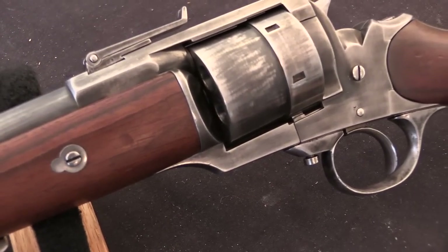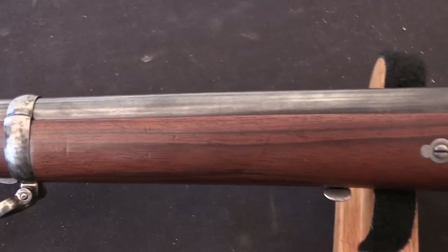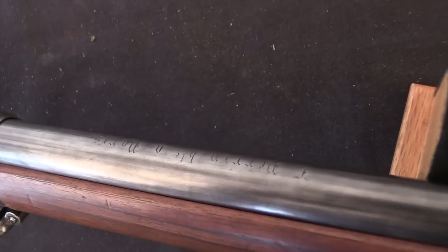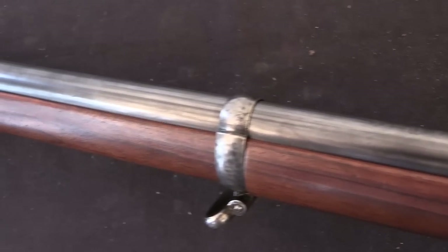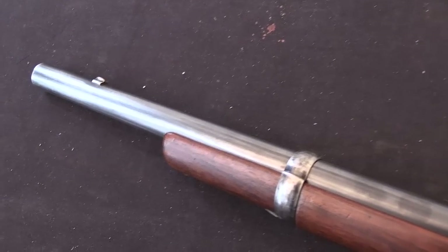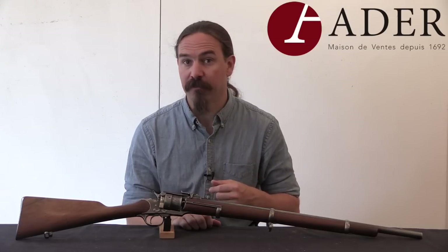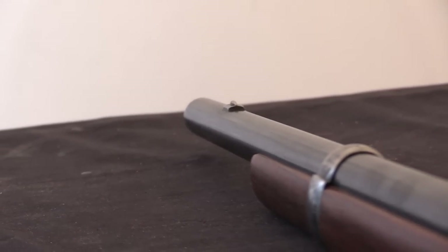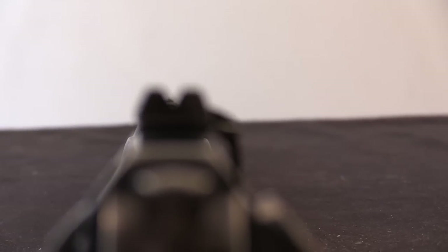Perrin revolvers competed for French military contracts, but the potential fortunes of the company were somewhat squashed when the French Navy in particular adopted the Le Fauchot instead of the Perrin. However, they continued to try to make sales elsewhere. They actually made a contract for 1,000 guns to sell to the Confederacy in the US Civil War. 550 of those were actually delivered — those were the early open-top pattern — and they can still periodically be found in the US today.